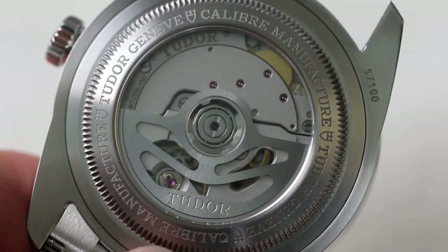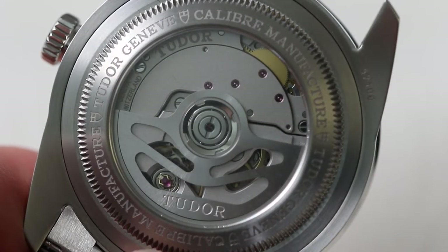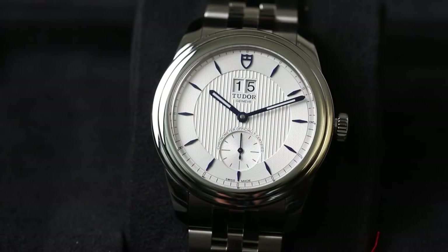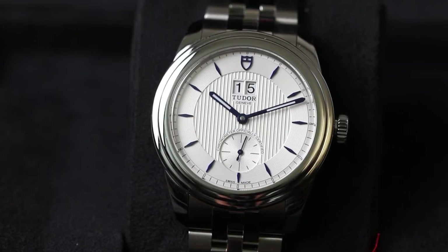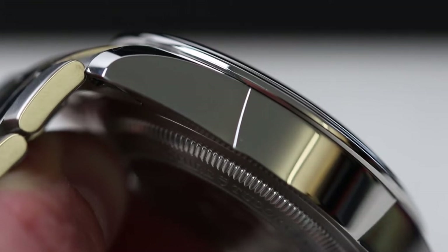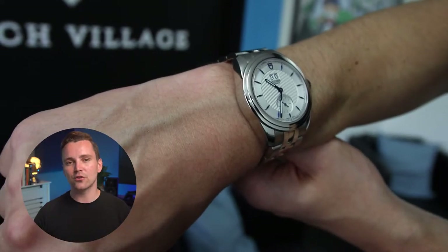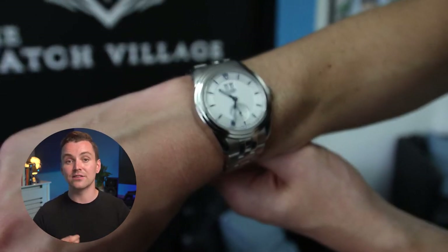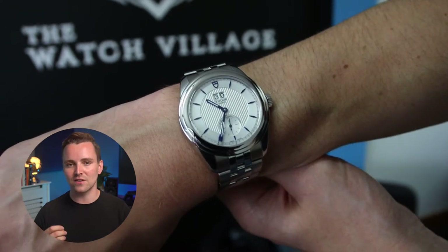As for the specs, it's an automatic piece powered by a COSC-certified in-house movement by Tudor called the Caliber MT5441. Dimension-wise, the watch is 42mm in diameter, with a lug width of 22.5mm and a thickness of 19mm. Looking at it on a 7.25-inch wrist, it sits rather nicely and has a lot of presence thanks to the interesting case and lug design. It doesn't protrude too much off the wrist either, so it can be worn as an everyday watch or even for smarter occasions.